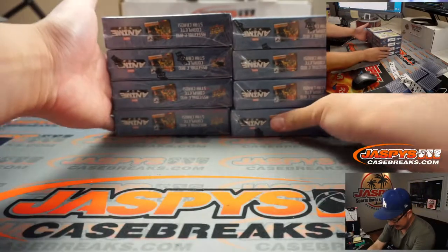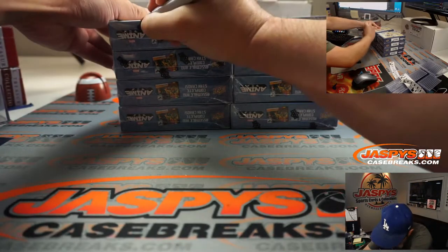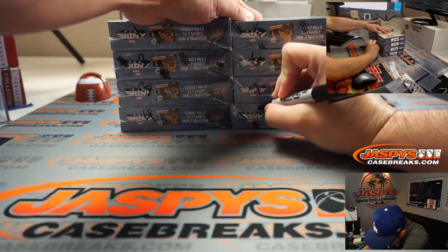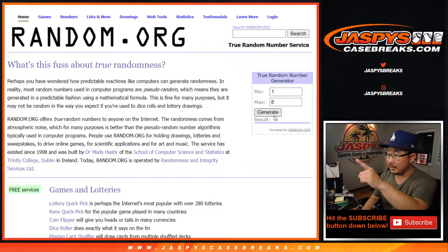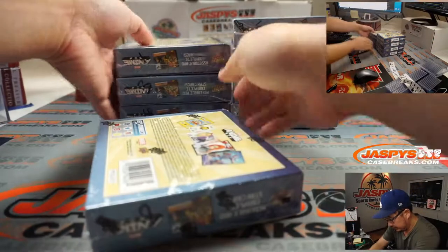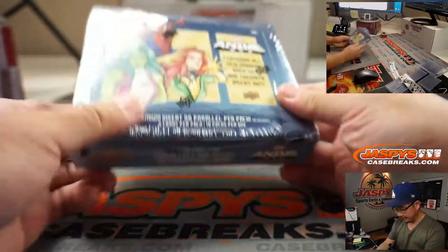Let's see what we got. There are eight boxes numbered one through eight. Let's go to random.org — we'll generate a number between one and eight. Box two is what we're going to do. We'll save the rest for another break — if you buy two spots it'd be a personal box, no randomizing needed if you want a whole box to yourself.